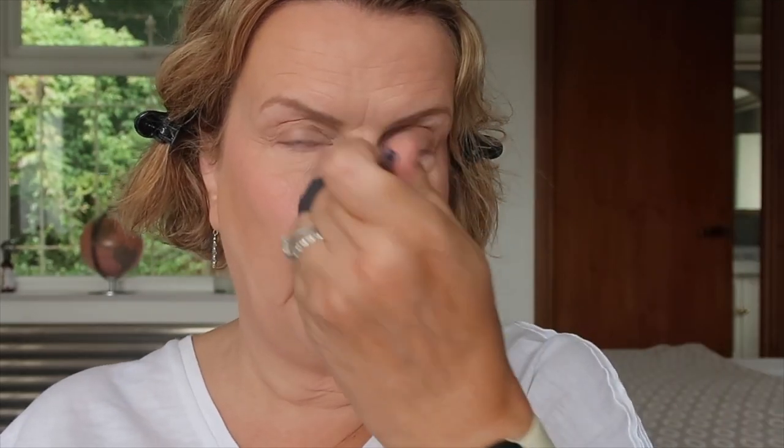I like to contour my nose — I feel like it's quite big, and I've noticed in photographs that it looks even bigger. I think your nose actually grows as you get older. I'm using the NYX Wonder Stick, drawing two stripes down the sides of my nose, then going back in with the small makeup sponge to blend it — not moving the line but just blending it in to slim the nose down. Then I go back over it with the powder brush to set it.